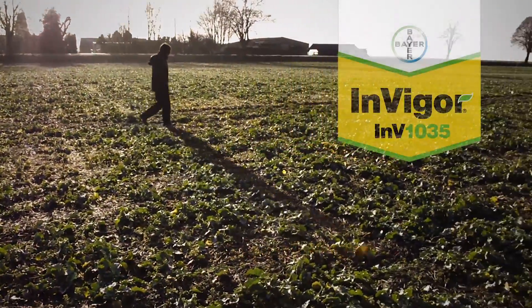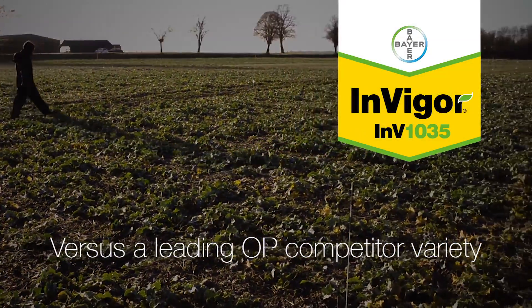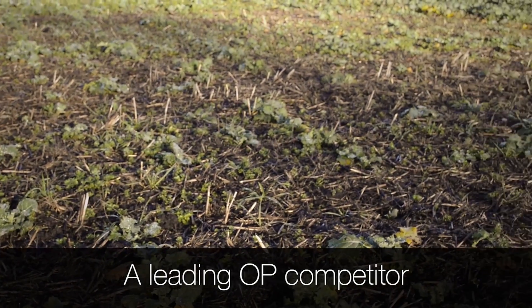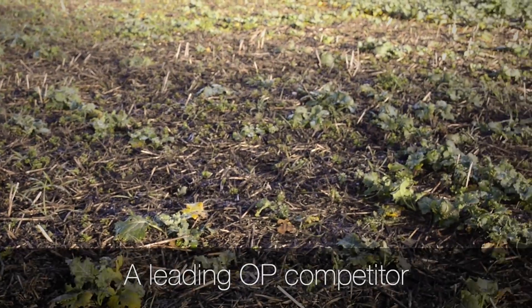Selecting a high output and vigorous hybrid is key to establishing a viable oilseed rape crop in the autumn. Invigor 1035 from Bayer is amongst the most vigorous of the Invigor hybrids, consistently outperforming the competition at this critical establishment stage.